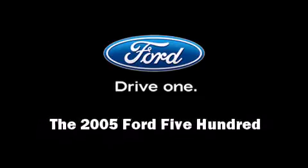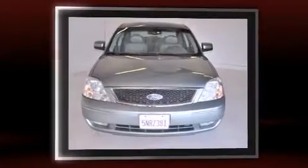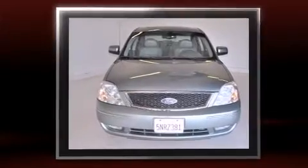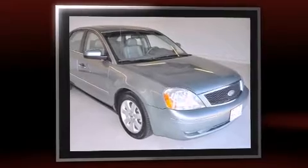Outstanding design defines the 2005 Ford 500. This four-door, five-passenger sedan provides exceptional value. It features a front-wheel drive platform, an automatic transmission, and a three-liter six-cylinder engine.